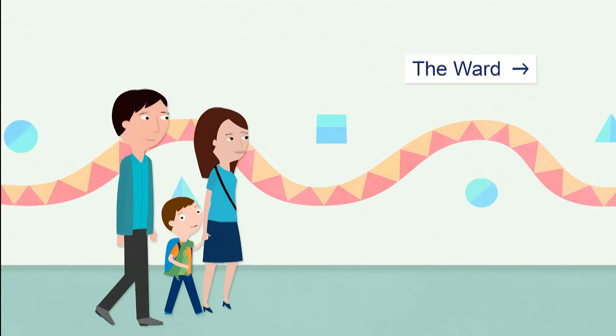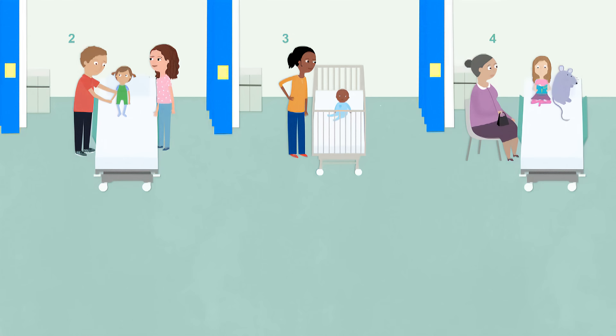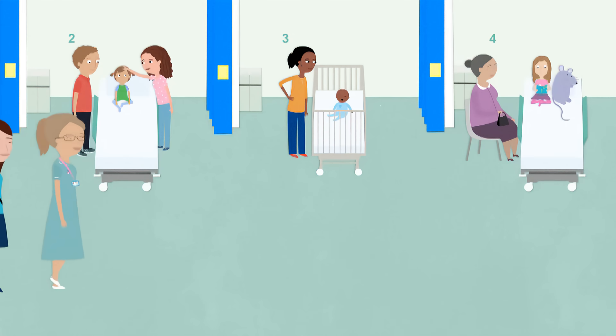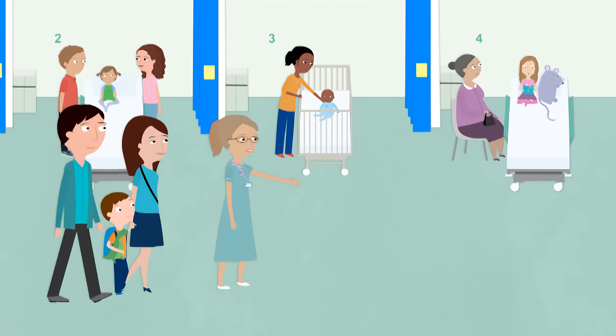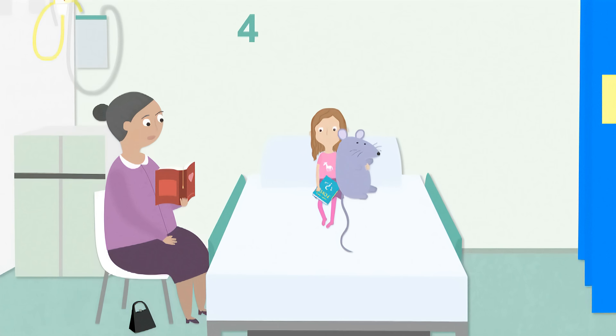Today I am coming to the hospital to have an operation. I'll be in a ward with lots of other children who are all having operations too. I'm feeling nervous because I've never had an operation before.